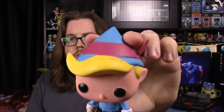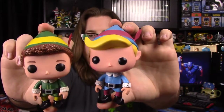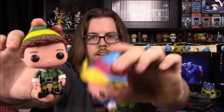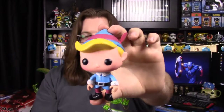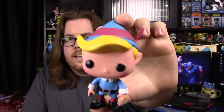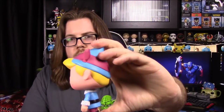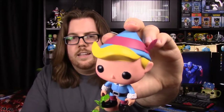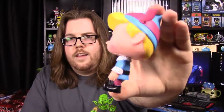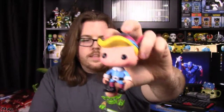Next up we have Hermie, Rudolph's best friend — the elf that wants to be a dentist. He's in the exact same costume design as the original Buddy Pop, just with different colors: green and blue. Hermie is in an all-blue outfit — blue hat, blue jacket, with burgundy or red accents. He's got blonde hair, the red detail on his hat, tights, and fluffy white outlines, and little elf shoes.